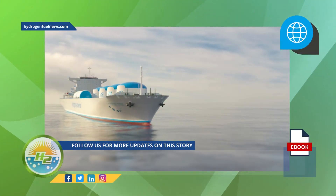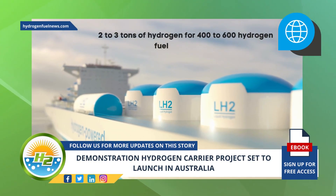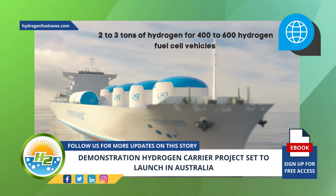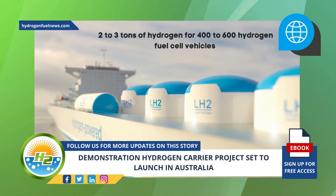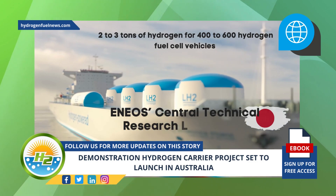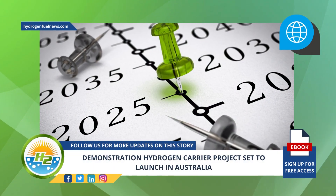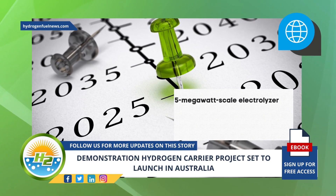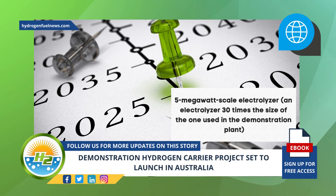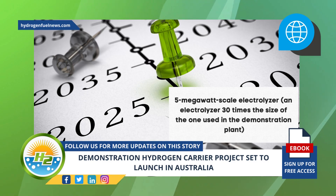During the demonstration period, the MCH produced — equivalent to an estimated two to three tons of hydrogen for 400 to 600 hydrogen fuel cell vehicles — will be transported to Japan, where the hydrogen will be extracted in a Eneos central technical research laboratory. The knowledge gained will be used to develop a 5 MW scale electrolyzer, 30 times the size of the one used in the demonstration plant, for commercialization by fiscal year 2025.